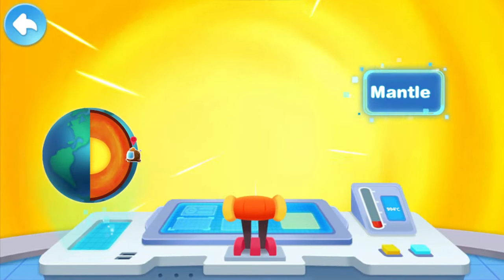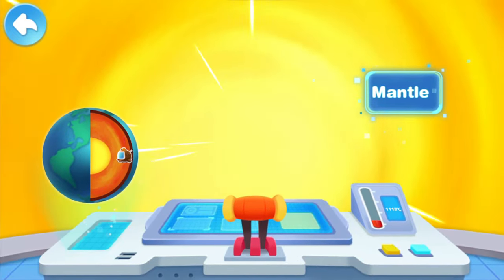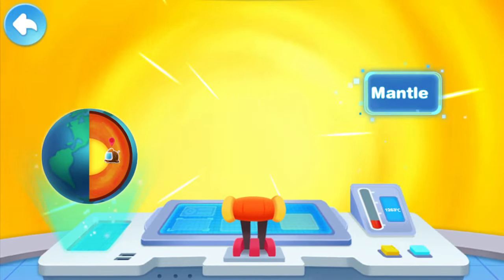Why is it getting hotter and hotter? Here is the mantle layer. The temperature here is very high. It's so hot inside the Earth — it's about to get even hotter.